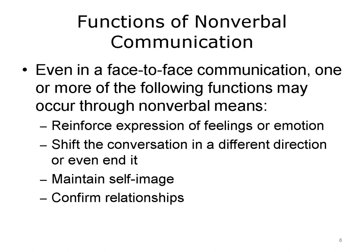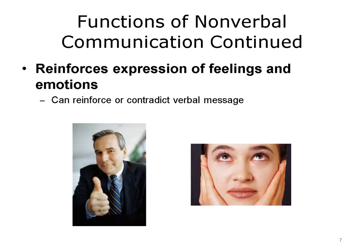According to Nordhaus and Nordhaus, individuals in an interaction use nonverbal communication as an additional means of information exchange. Nonverbal communication can help share emotions and can support or contradict the verbal message. It can also help a person maintain his or her self-image and confirm or validate relationships. One of the most important functions of nonverbal communication is that it reinforces the expression of feelings and emotions. Healthcare professionals use the nonverbal expression of feelings and emotions to convey aspects of their inner states to others without having to use words.